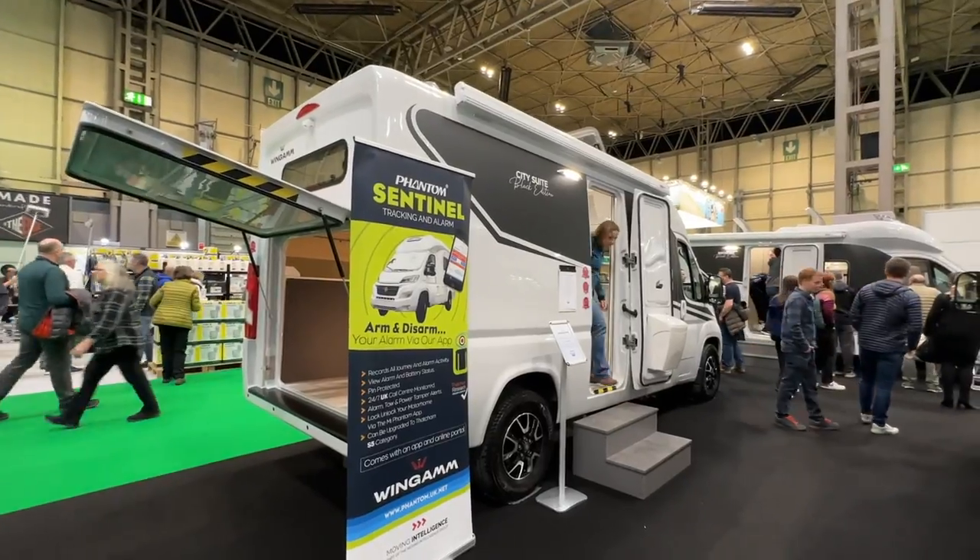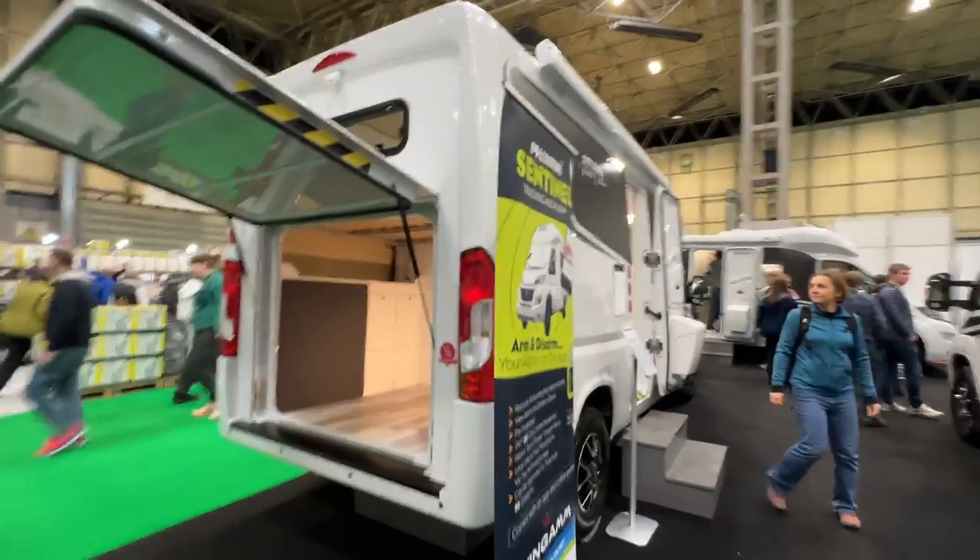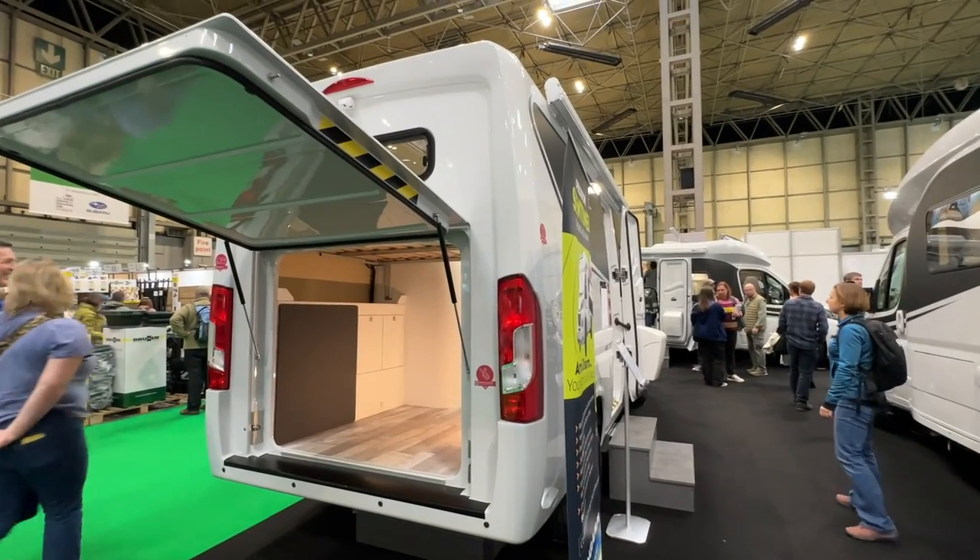If you remember, Wingham — this exact motorhome is the one that we had thought about buying in the past, because it does absolutely everything.